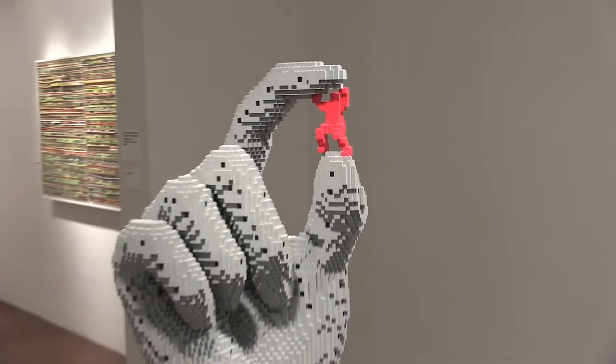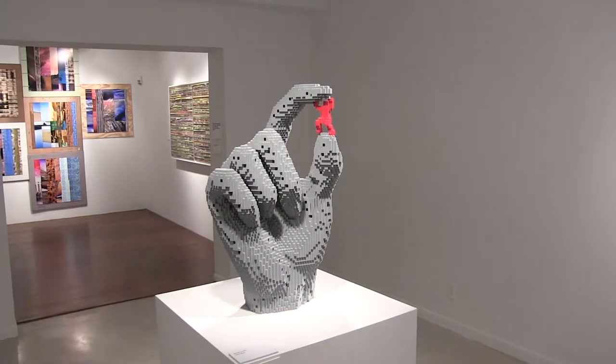The great thing about this work is that it connects to both kids and adults. In the hands of anyone else it might be considered child's play, but when Nathan Sawaya works with the Legos, it becomes something to behold.